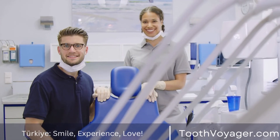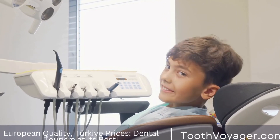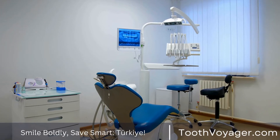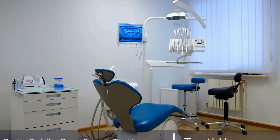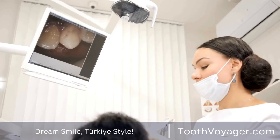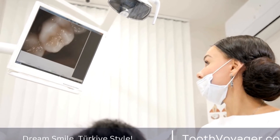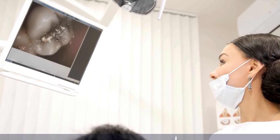Benefits of Dental Implants. There are several benefits to getting dental implants. First, improved appearance: dental implants look and feel like natural teeth, improving the appearance of your smile and boosting your confidence. Second, improved functionality: dental implants function just like natural teeth, allowing you to eat, speak, and smile with confidence.